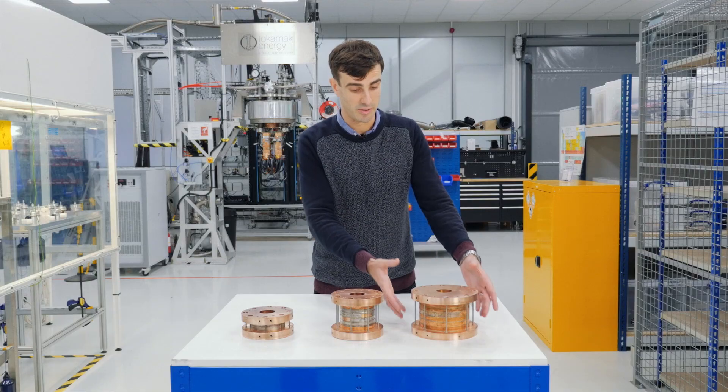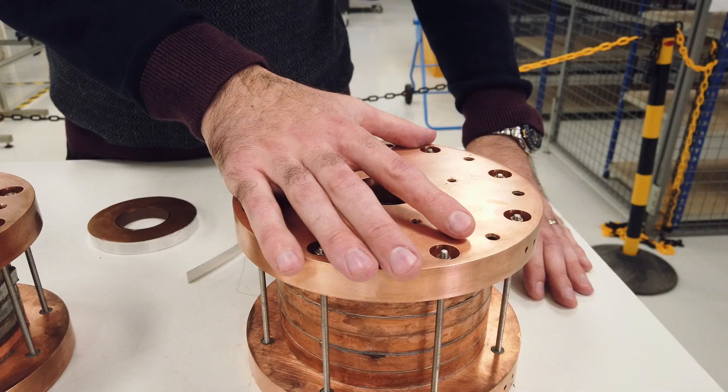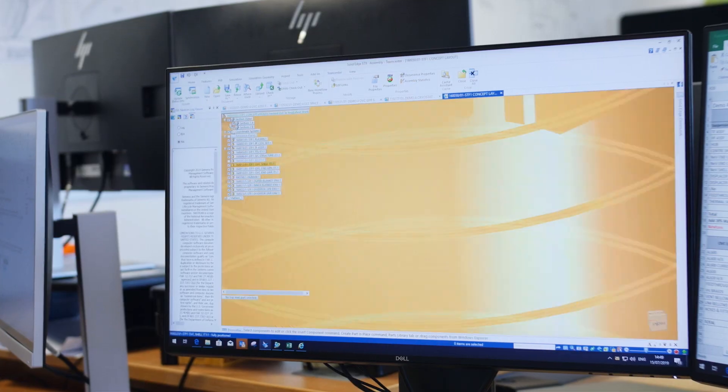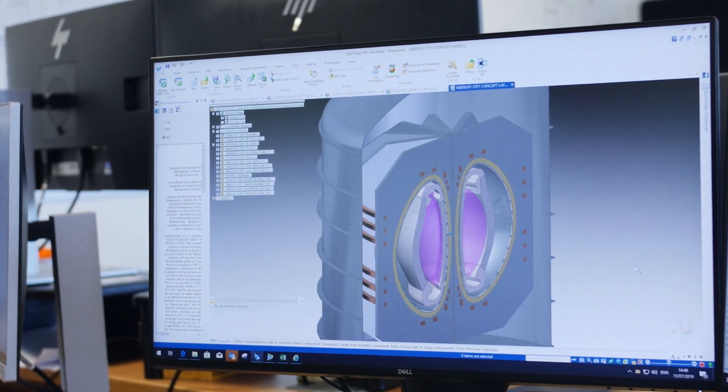We've now scaled the technology up way beyond QA coil size and we've built this magnet here. This is a magnet that contains more like a kilometre of HTS tape, and operating at 20 Kelvin, this magnet has produced a central field strength of well in excess of 20 Tesla, which we believe to be a world first for a magnet of this kind. This is a crucial milestone for Tokamak Energy, because what this proves is the ability for high temperature superconducting materials to produce the intense fields required for fusion energy. This vital demonstration allows us to build our next, much larger device, which will allow us to address some of the challenges we face as we scale up.